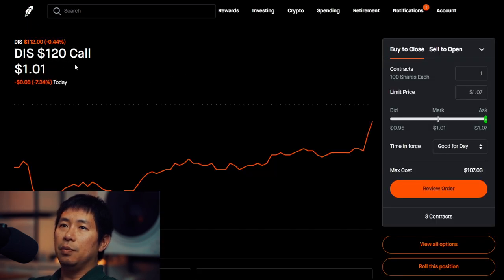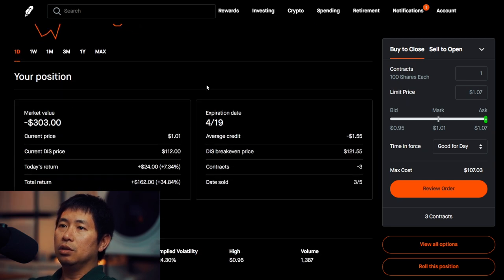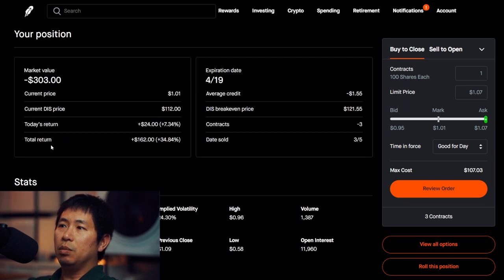I'm selling Disney $120 covered calls. These expire on April 19. My total return, $162.